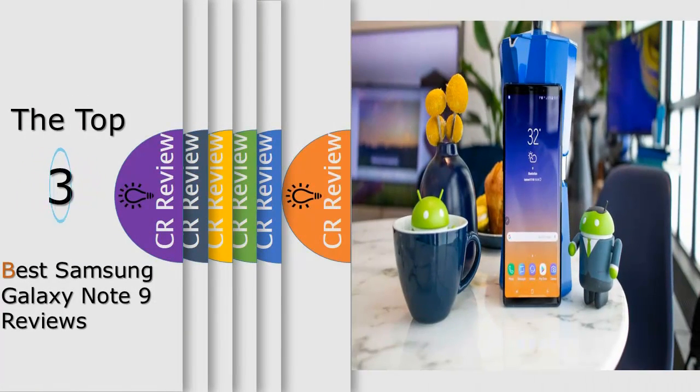Hello viewers, we have brought to you the top 3 best Samsung Galaxy Note 9 review, powered by the products review.